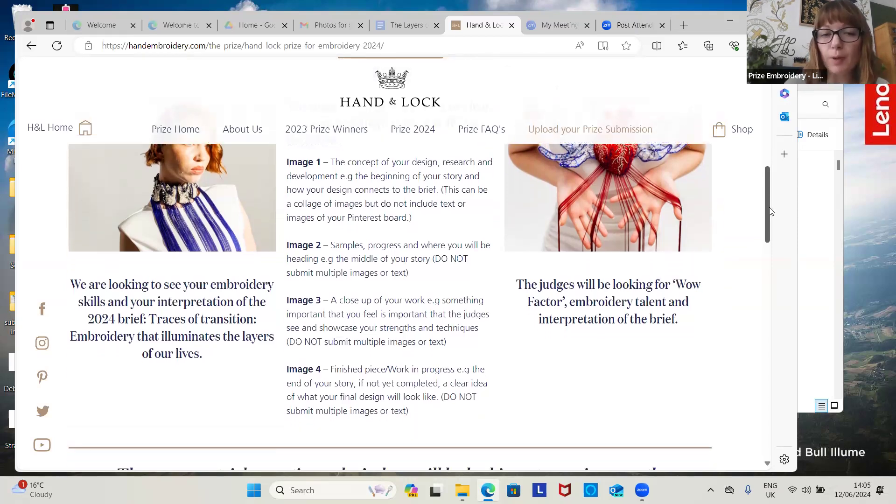The second image will be samples, progress, and where you'd like to be heading — this is kind of the middle bit of your story. Then image three will be a close-up of your work, something you feel is important for the judges to see. And the fourth image will either be work in progress or your finished piece.